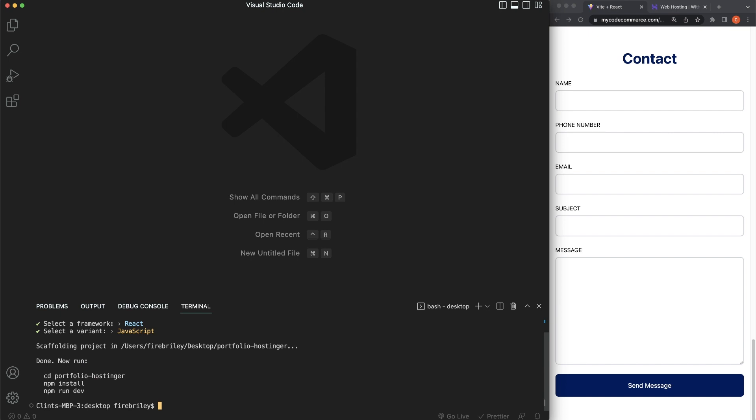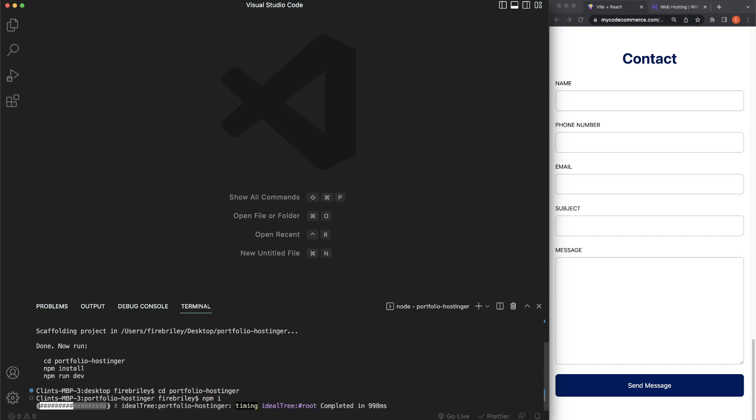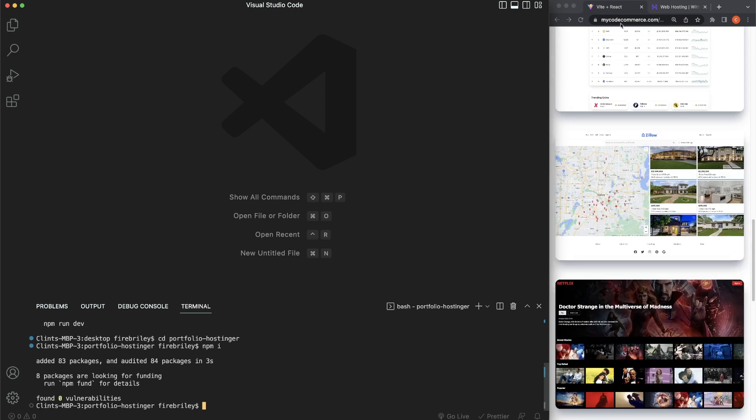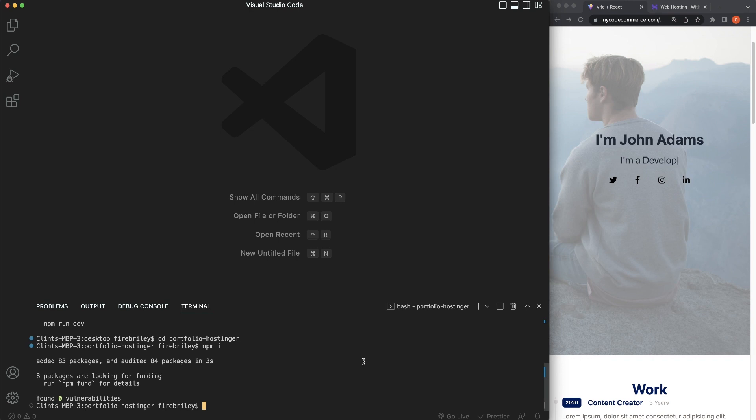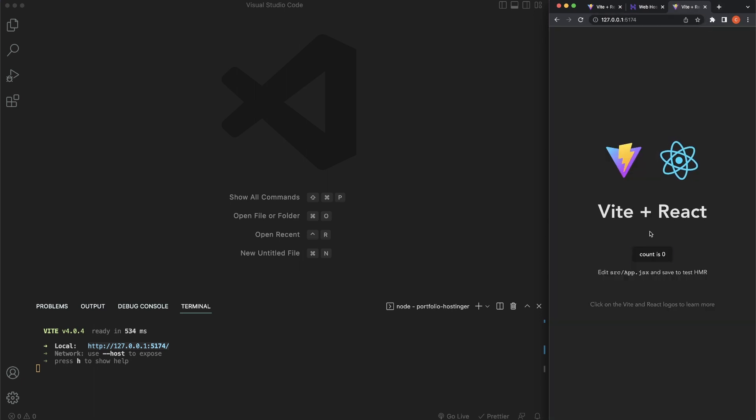After installing dependencies, type 'npm run dev' to start up our development server. That's what we just created. Let me give a quick rundown on Hostinger — this video is sponsored by Hostinger and you can get $2.79 a month plus three months free, up to 100 websites, 100 gigabytes of SSD storage, 25,000 visits monthly, and a free email so you can have a professional-looking email address.